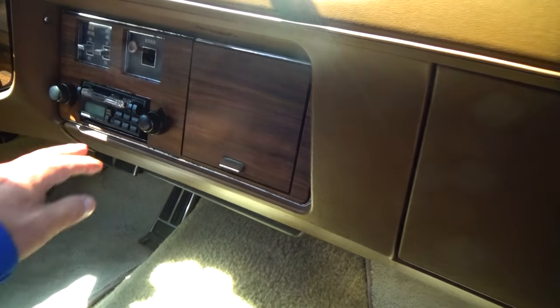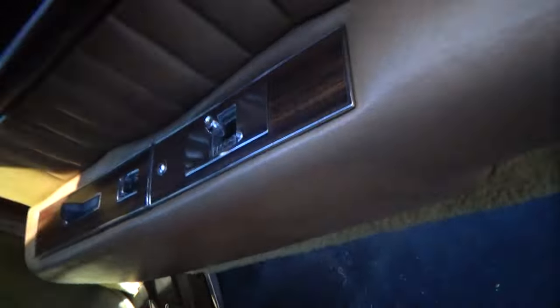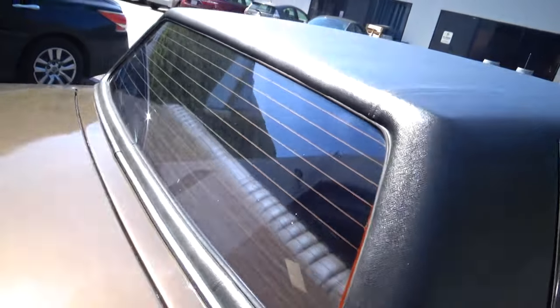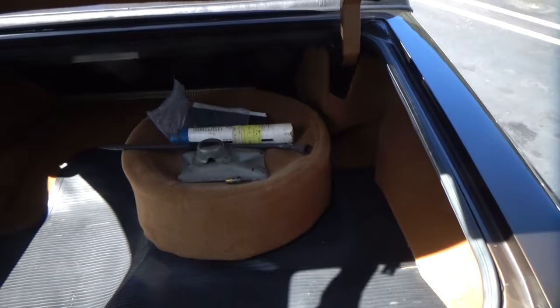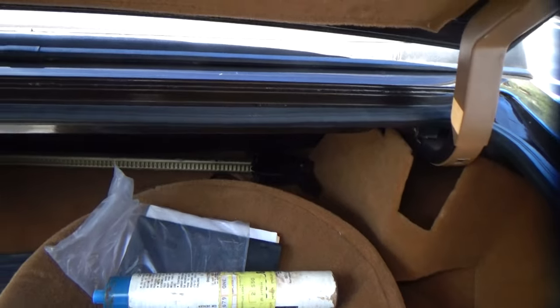Most things on it work — the cassette doesn't work and the side mirror adjustment does not work — but the car drives great, just passed smog yesterday, air conditioning blows cold, power windows all work, power locks all work, and it has brand new tires.